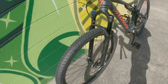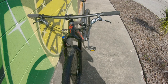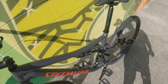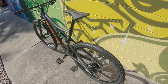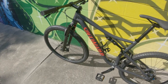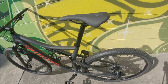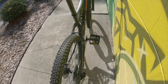I haven't even ridden this thing yet because I'm waiting to do a couple of things on it. I'm going to put a dropper post on it and some new pedals. Other than that, that's about all I'm going to do with this particular bike. The tires are the Fast Track tires, which I hear are pretty decent, so I'll see how those feel.